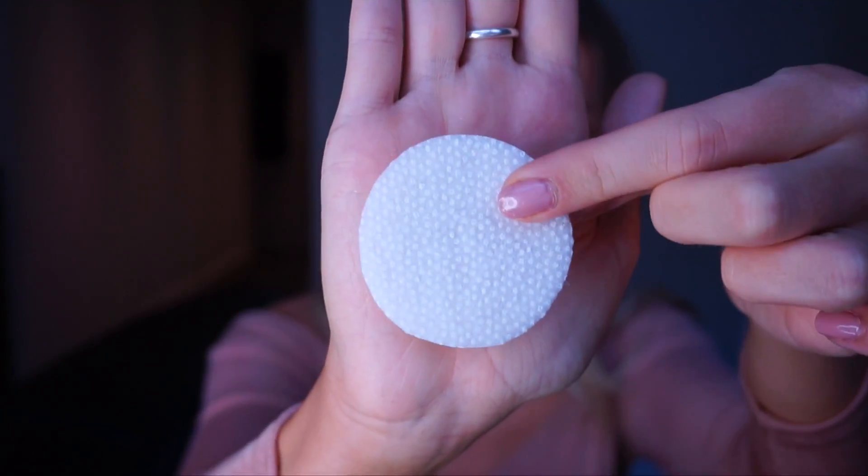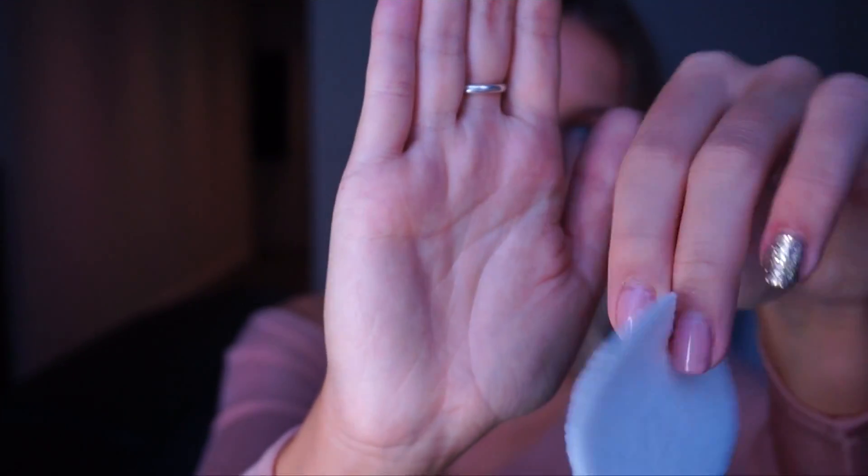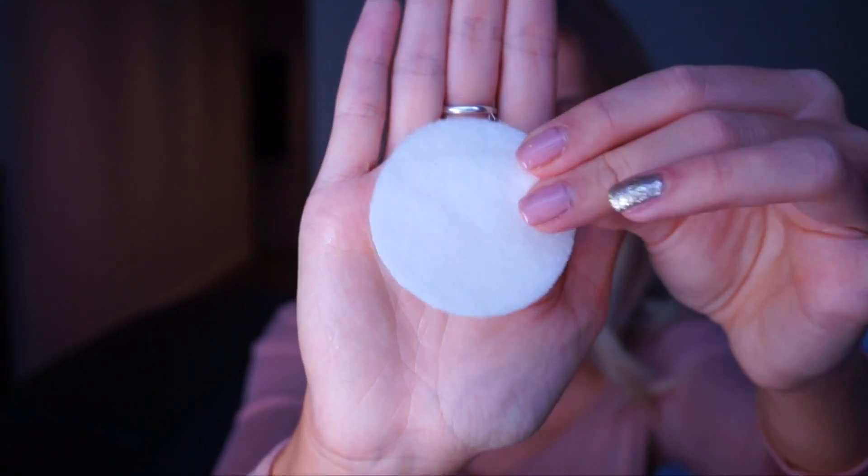Number two is my Nip and Fab exfoliating pads — I think it's called the Glycolic Fix Foaming Pads. They cleanse and exfoliate in one. They come in their own little pads that already have product on them. One side has little beads which help with exfoliating the skin, and the other side is smooth — that's like the polish and cleanse side.